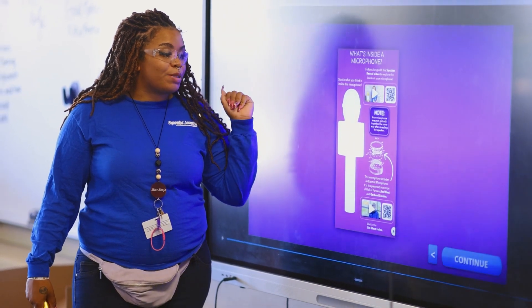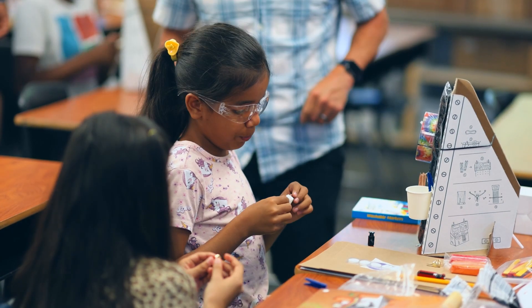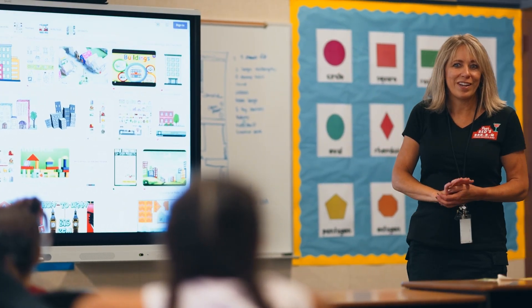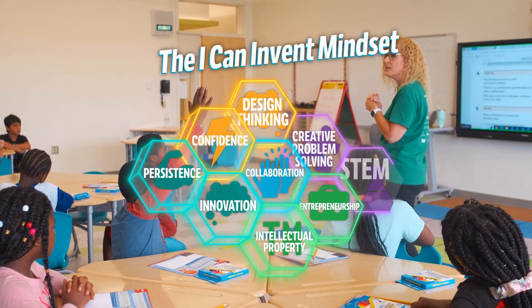There are videos, there are guides, there are even scripts, there are supplemental materials. The Invention Projects already have lesson plans out. They have step-by-step videos and step-by-step instructions for our kids and for our staff that are teaching them.